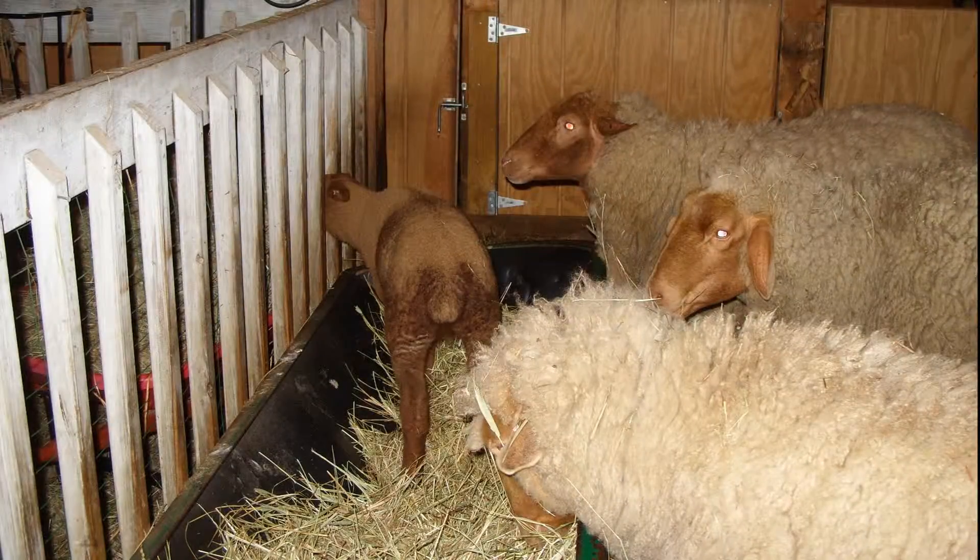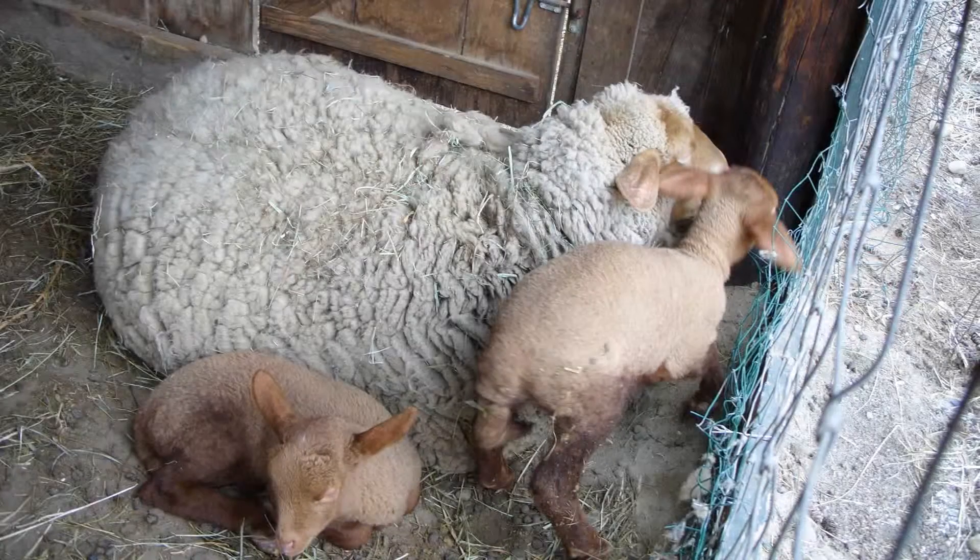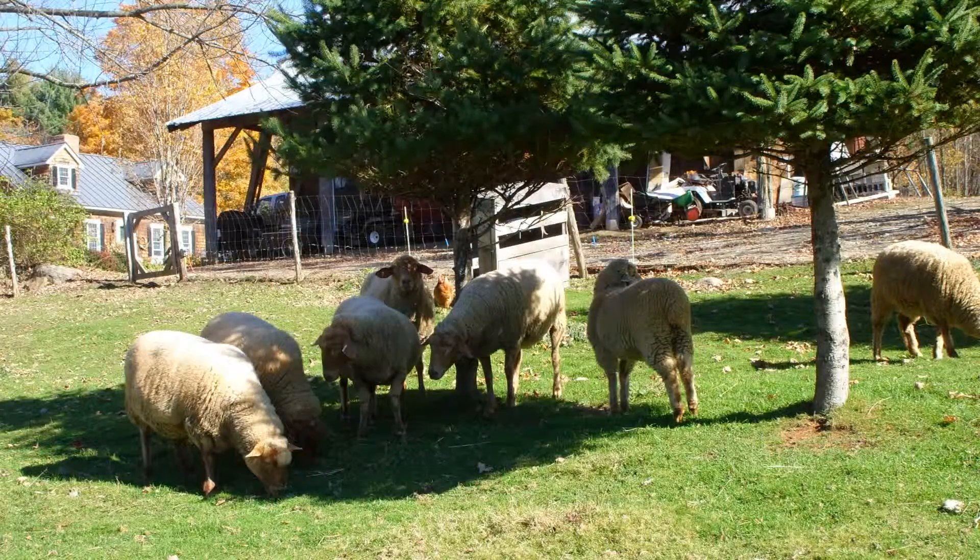A small animal barn currently offers three small stalls for pony-sized livestock, a chicken coop, hay storage, and a fenced-in yard space.